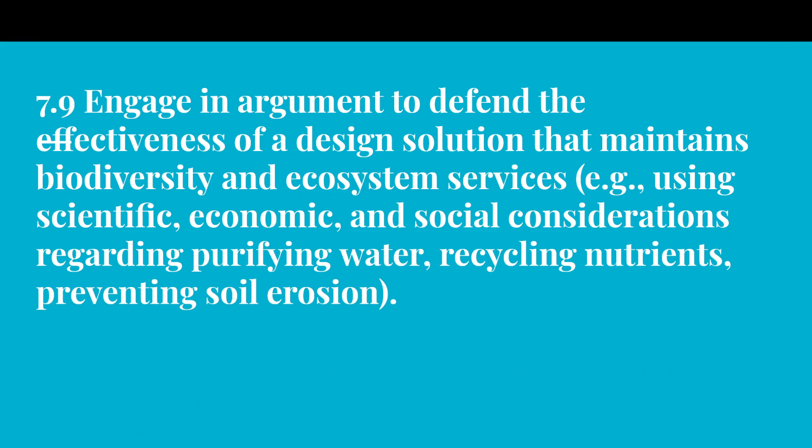So this is our standard for what we're going to be starting here: 7.9 — Engage in argument to defend the effectiveness of a design solution that maintains biodiversity and ecosystem services. For example, using scientific, economic, and social considerations regarding purifying water, recycling nutrients, and preventing soil erosion.